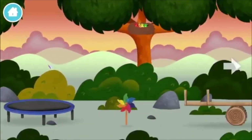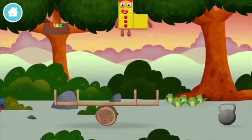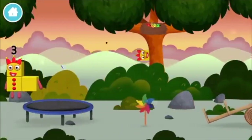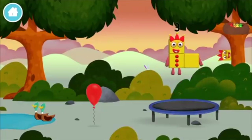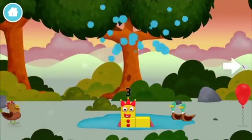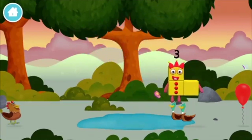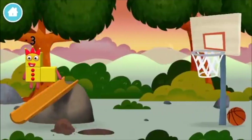A windmill. A windmill. A windmill. Up. To start. Up, up, up, up. Up. Up, up. Up.